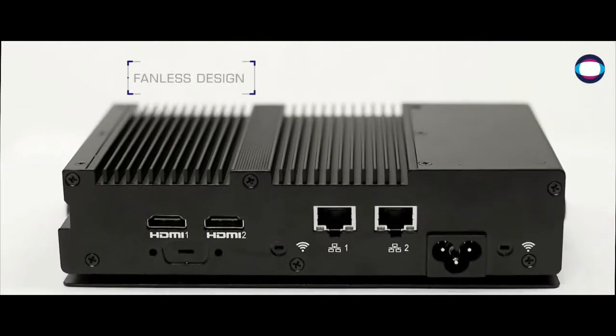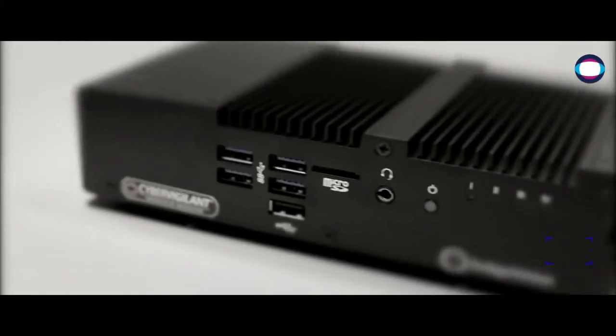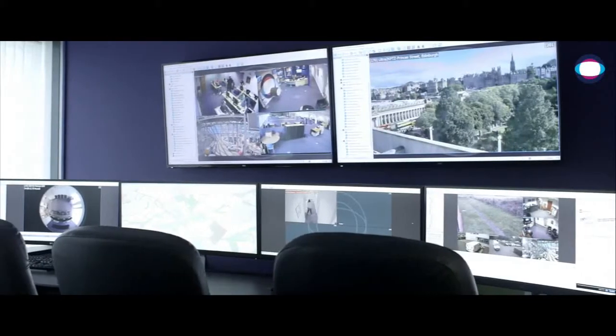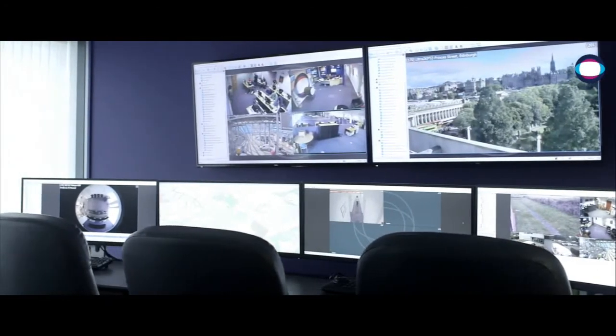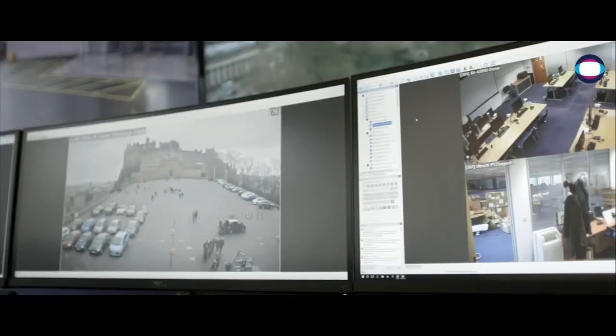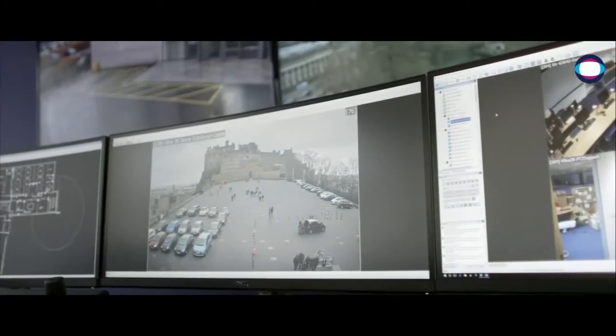With a simple configuration process, CyberVigilant is easy to install and optimize for your security system. Integrated with ControlCenter, IndigoVision's powerful and open security management solution, anomaly alerts are raised in real time and can be set up to be escalated where required.